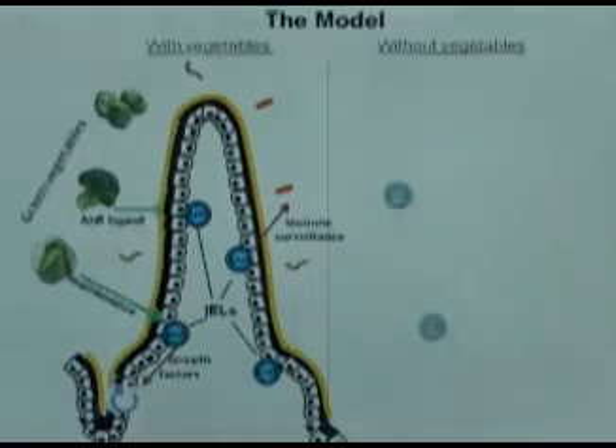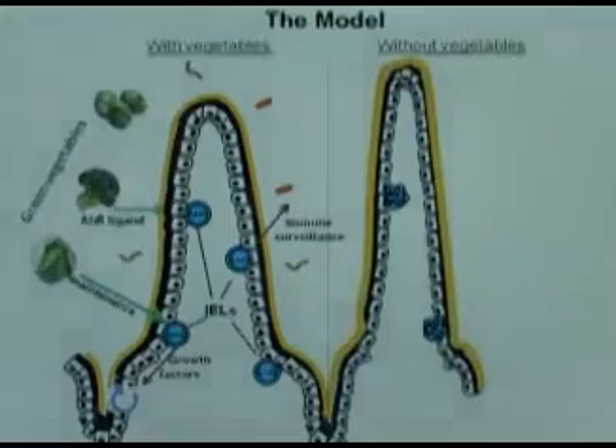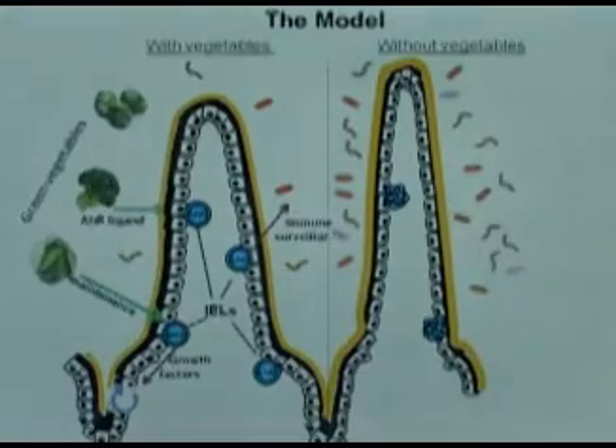In the absence of green vegetables, the intraepithelial lymphocytes arrive in the gut but they die. As a consequence, the finger-like structures look unhealthy. There is no longer immune surveillance, so the build-up of bacteria is much greater — you see all these little things around the villae structure. And to keep those bacteria at bay, other white blood cells called T cells migrate into the villae, providing an inflammatory environment.